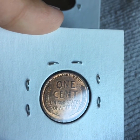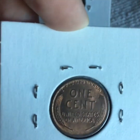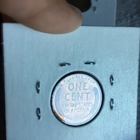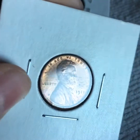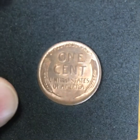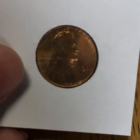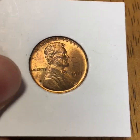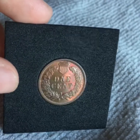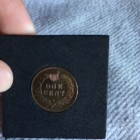Although I showed that Proof Indian, this is actually what I got for the series. It is a nice BU MS 1911 Wheat Penny. Along with that 1911 Wheat Penny, I traded for this Proof Indian, but it is not a part of the series.